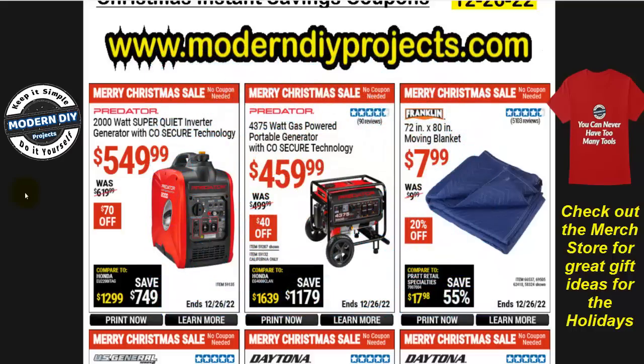Let's start looking at some of the stuff here at Harbor Freight. Right off the bat we have the Predator 2000-watt super quiet inverter generator with CO Secure technology — very compact and lightweight, good for camping, at $550, $70 off. On the other hand, for the job site or home use, the 4375-watt gas-powered portable generator with CO Secure technology is $460, $40 off.